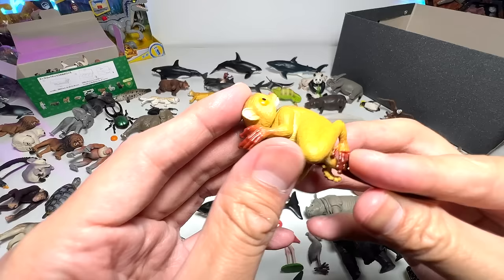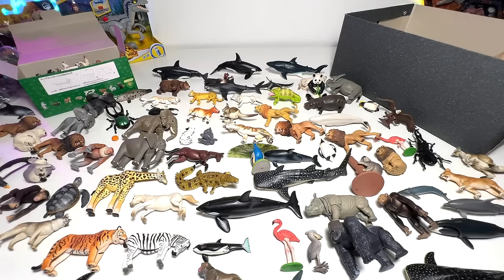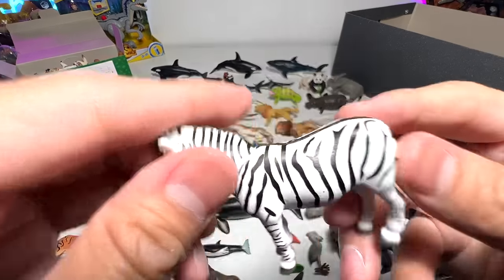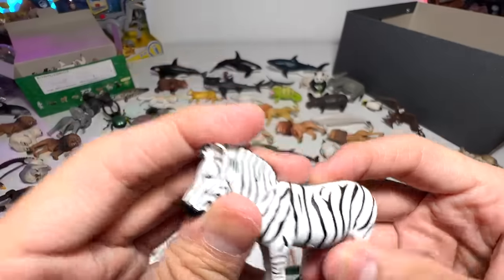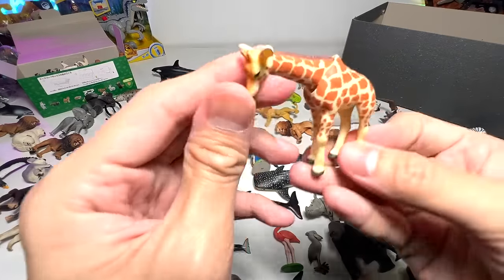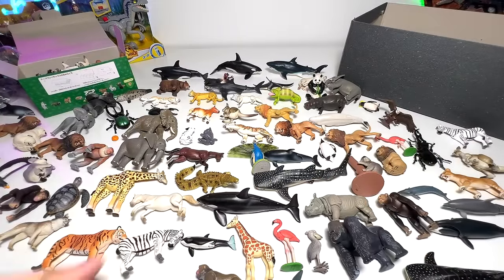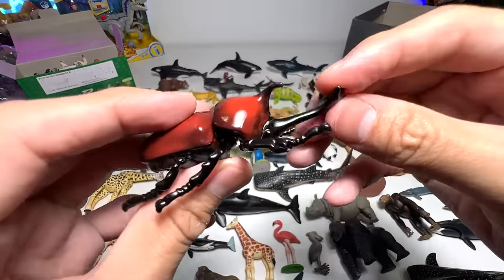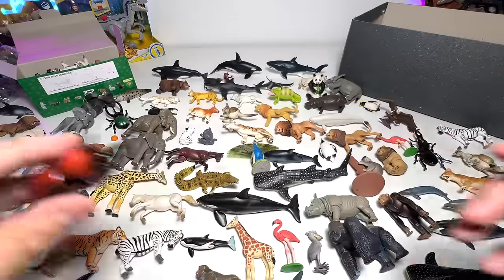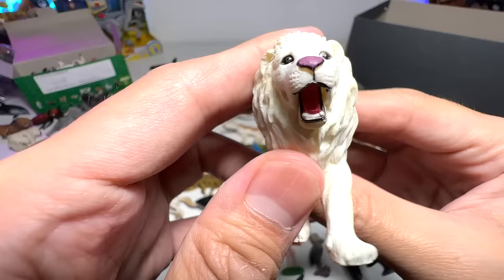I can't remember the name of this animal, so please help me out down below. A zebra — nice one. We have a giraffe calf. Another beetle — I'll just call all beetles 'beetles.' A lion — this should be from generation 2 with the forward-pointing legs.